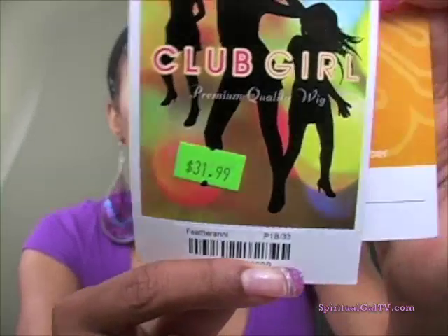Even though I'm in a weave right now, I was still able to put my wig cap on top of my weave. I actually have two wig caps on and I have the clips on the side to hold the cap in place. This wig is by It's a Wig, from their Club Girl collection. It's under $30 and the name of the wig is called Feather Ann. I have it in a 1B33. She's a really cute short pixie cut with what they call feathers — or you can also call those layers — and she's really, really cute.